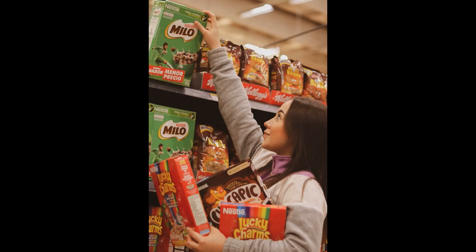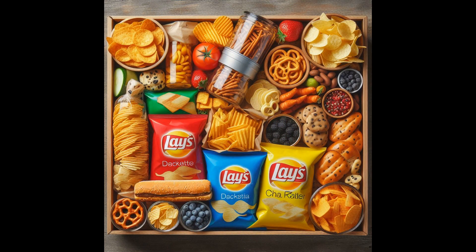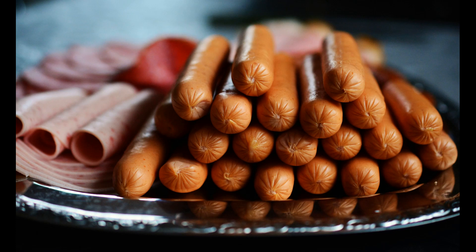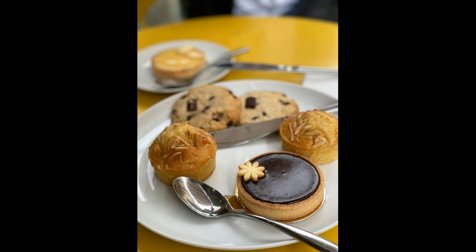Soybean and canola seed oils are present in many widely consumed processed foods. These include snack foods — many chips, crackers, and other snack foods contain industrially processed oils. Salad dressings and mayonnaise also use industrially processed oils as a primary ingredient. Processed meats like hot dogs, sausages, and deli meats may contain soybean or canola seed oils. Baked goods such as cookies, cakes, pastries, and other baked goods often include industrially processed oils.